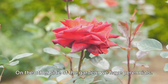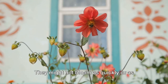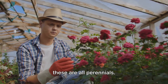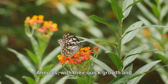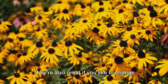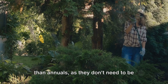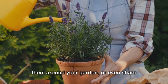On the other side of the garden, we have perennials — the stalwarts, the long-term residents of your garden. Perennials are plants that live for more than two years. They might not bloom as quickly or as extravagantly as annuals, but they return year after year, providing continuity and stability. Your roses, hostas, and daylilies are all perennials. They form the backbone of your garden, providing structure and often greenery throughout the year. Annuals, with their quick growth and vibrant blooms, are perfect for filling gaps, adding instant color, and attracting pollinators. Perennials offer a sense of familiarity and consistency, require less maintenance, and many can be divided and spread around your garden or shared with friends.